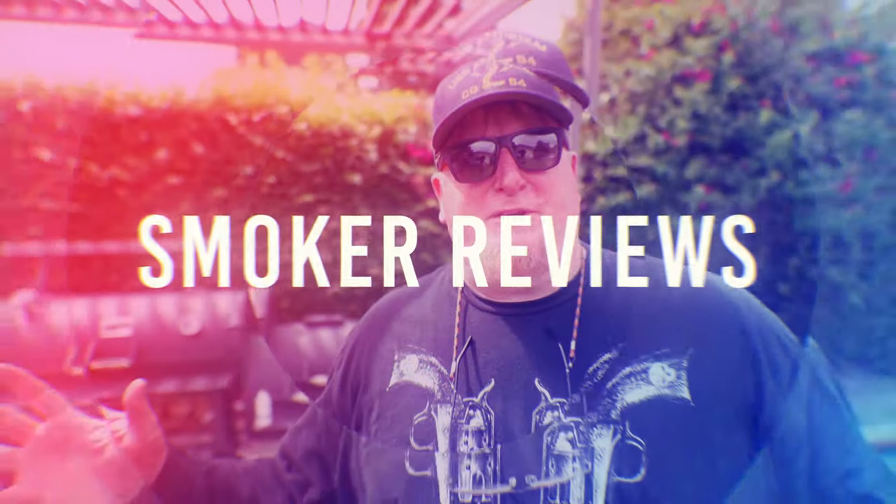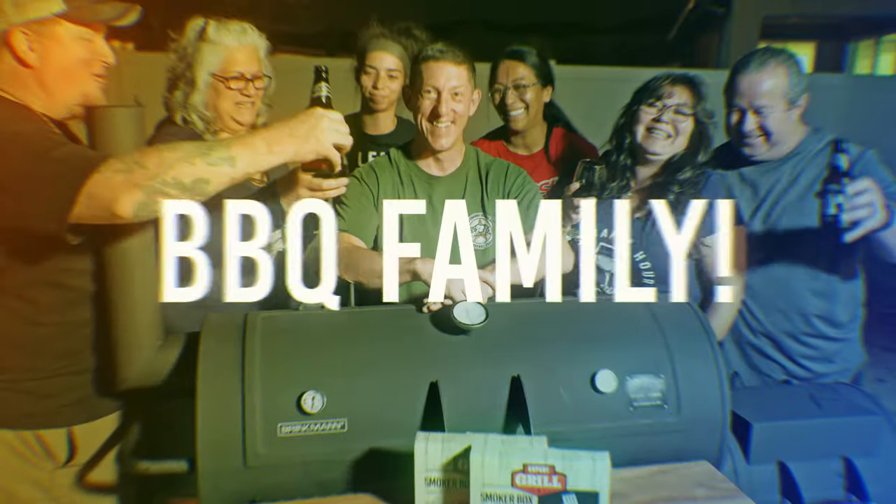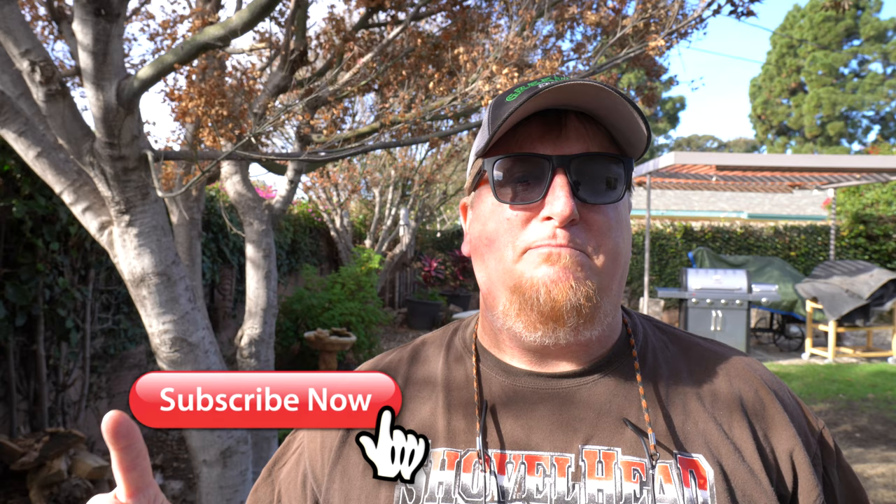Today I'm going to show you five cookers that every good backyard should have. So if you're new here and you haven't subscribed yet, be sure to hit that red button and tap that bell to make sure that you don't miss a thing.